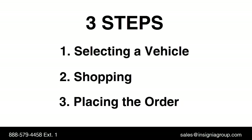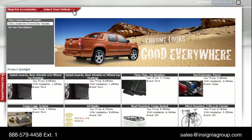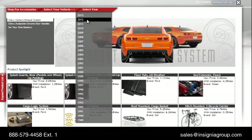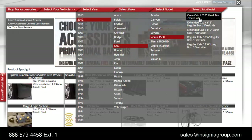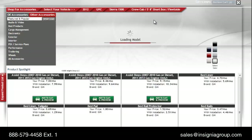First, let's view the shopping experience using Insignia. Successfully selling vehicle personalization involves a combination of process and technology. Insignia allows your dealership to quickly select your customer's vehicle all on one screen. Simply use the Select Your Vehicle toolbar, and the vehicle appears.